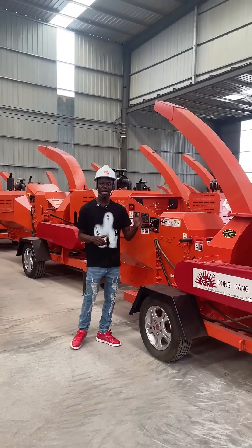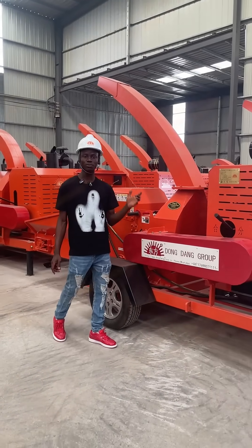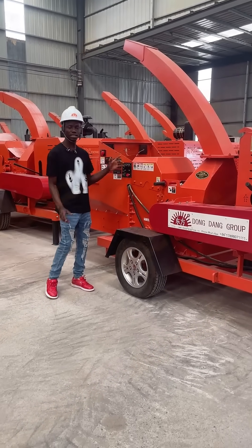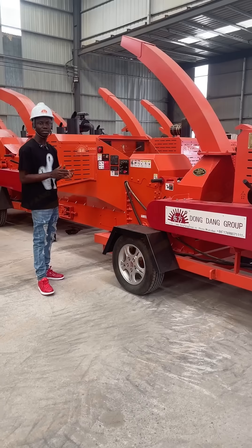Hello everyone, I'm Timothy today. I'm here again. We are from the Dongfang Group and this is our company. We are located in China, Zhengzhou.